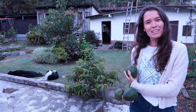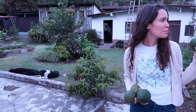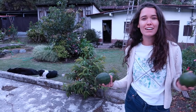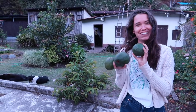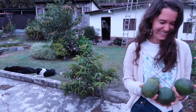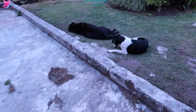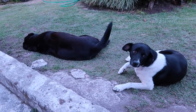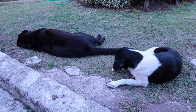An indigenous Panamanian family lives in this house behind us, right next to my parents' house on the other side of this fence. They just live here and watch over the farm — make sure no one steals those avocados. Those are their dogs. Farm dogs — your life is so hard isn't it? Just laying around all day eating avocados.